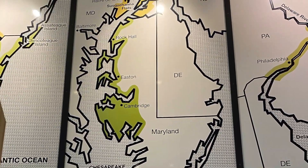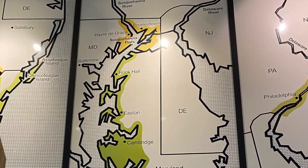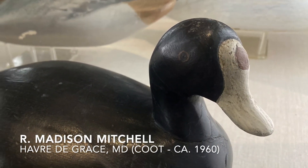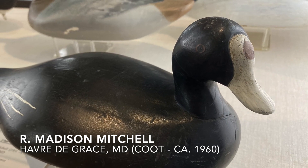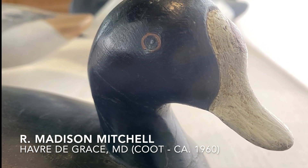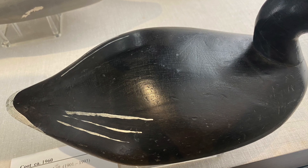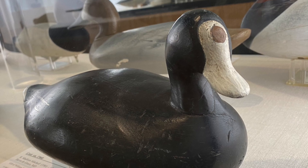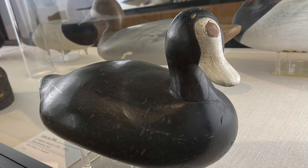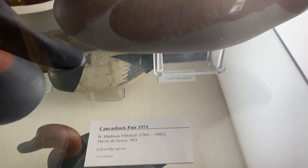Now we can turn our attention to the decoys in this case on the upper Chesapeake Bay. The first thing to note is probably the three decoys by Madison Mitchell. Mitchell is the most prolific carver from this area because he extensively developed the use of a duplicating lathe, which enabled him to turn out roughly twelve decoy bodies at a time, essentially mass-producing decoys — producing thousands and thousands over his lengthy career. The museum has three decoys by him: one is a coot decoy, a very rare species by makers in this area, and then there is a pair of canvasbacks donated by the maker, Madison Mitchell himself, to the museum.